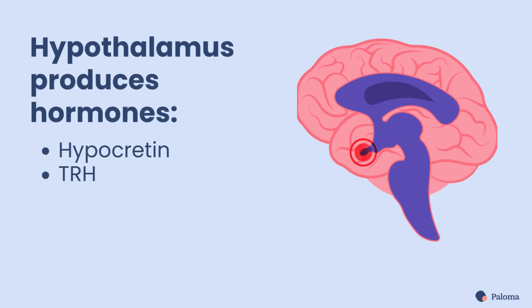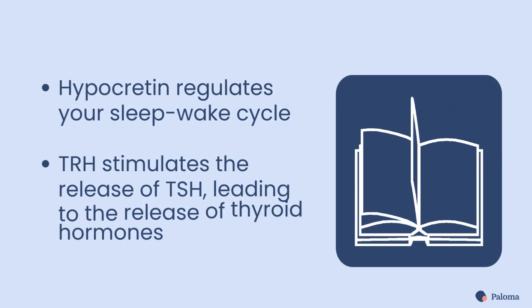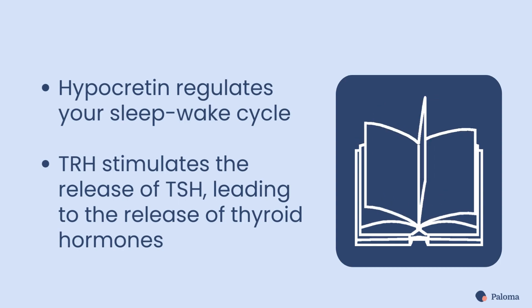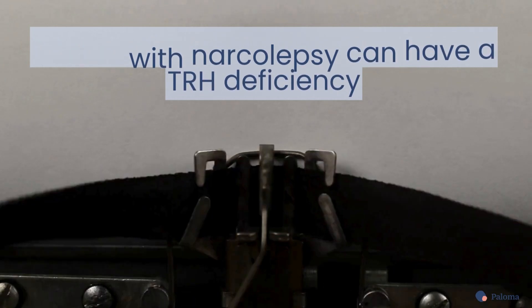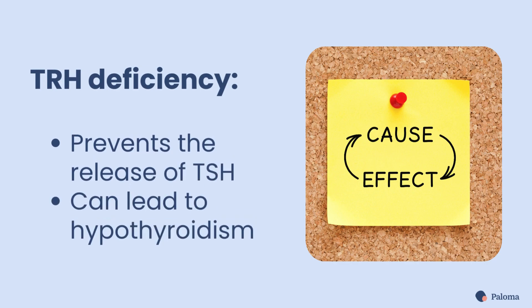Your hypothalamus produces hormones, including hypocretin and TRH. Hypocretin regulates your sleep-wake cycle, while TRH stimulates the release of TSH, ultimately leading to the release of thyroid hormones. Current research suggests that dysfunction in the hypothalamus can affect thyroid function, namely disruption in the release of TRH. One study showed that people with narcolepsy had a TRH deficiency. Lack of TRH prevents the release of TSH and can lead to hypothyroidism.